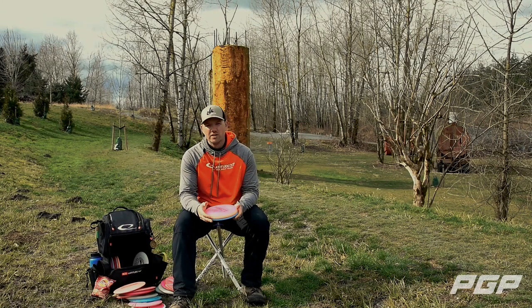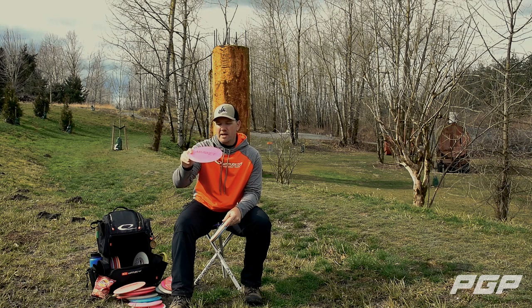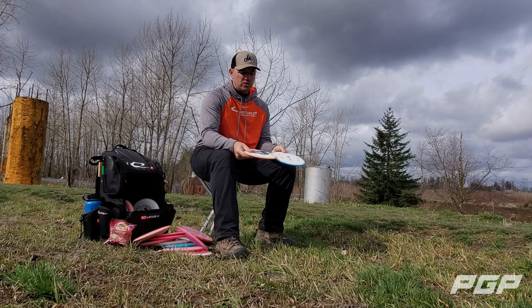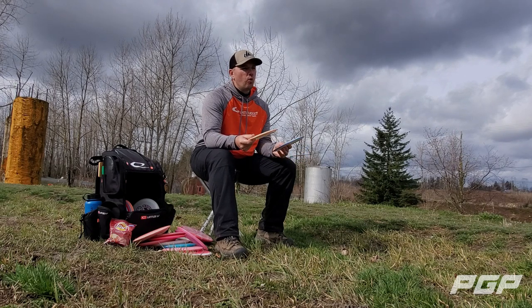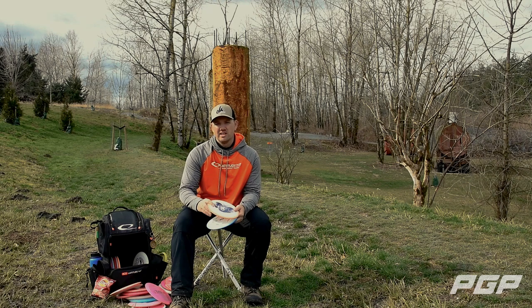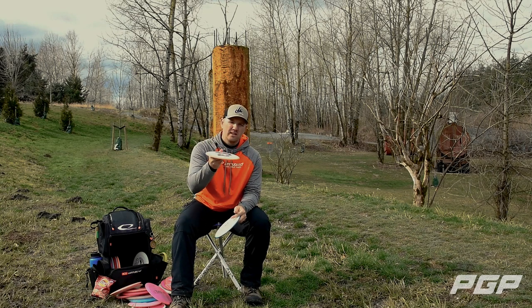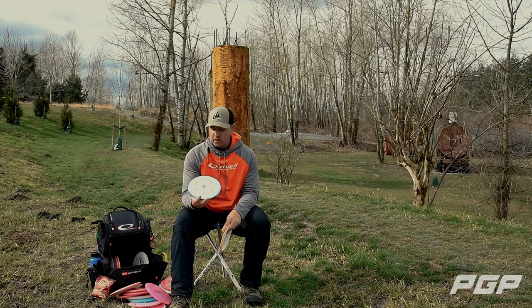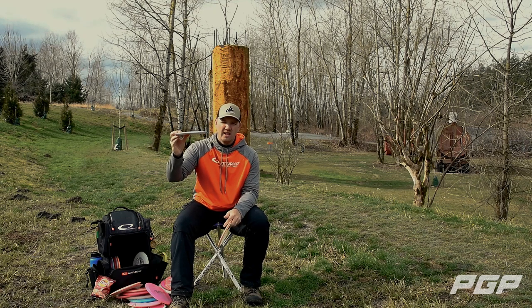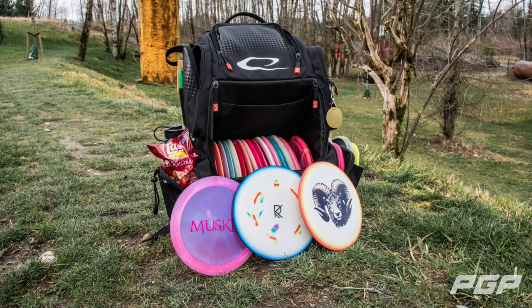My new favorite disc in the bag is the Musket — so straight, so long. I carry it in Lucid X plastic, which for me is about 400 feet on hyzer, carrying and finishing really dependably. I also grabbed Gold Line Muskets when they released — the Gold Line is much more overstable than the Trilogy Challenge version. An older one has a little turn and then tails out, and I can throw it almost as far as my drivers since it doesn't dump at the end. A fresher Gold Line I throw with a little hyzer, pop it flat, and it just slowly tails left the whole way — really dependable in the 400 to 420 zone.